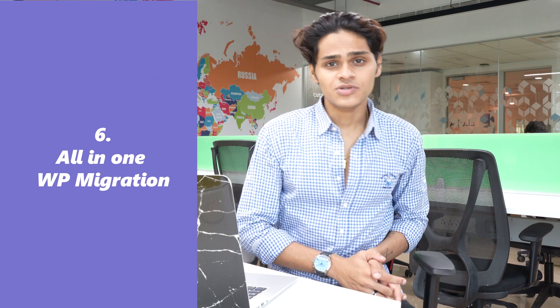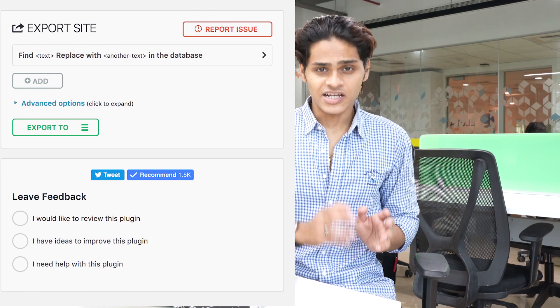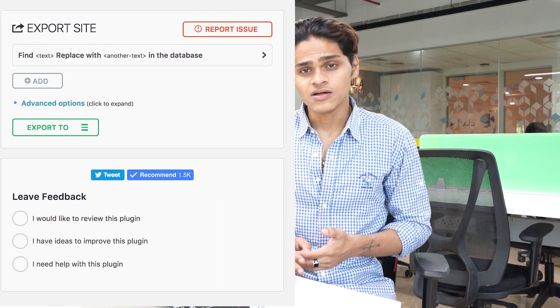Number 6, All In One WP Migration. If you want to be safe and have a backup of your website stored somewhere, All In One WP Migration is the best plugin for that. You simply install the plugin and export your website as a file or upload a copy of your website to a cloud drive.